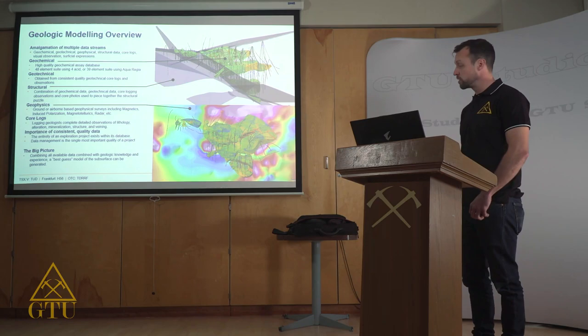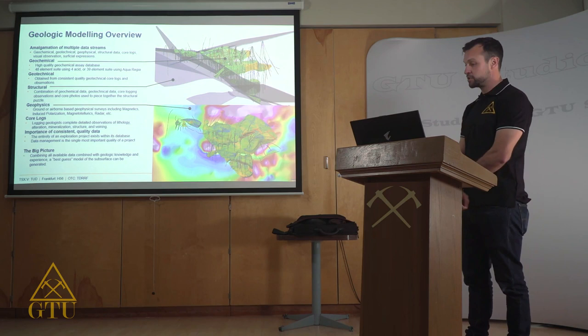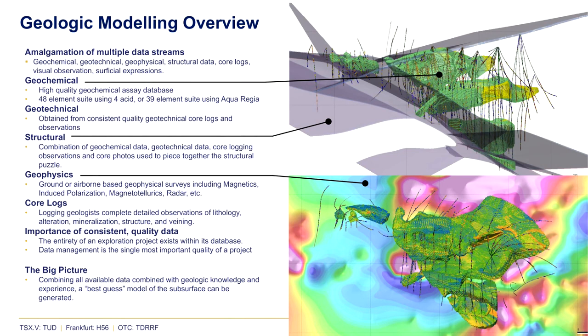Before getting into specific examples of how modeling has improved the Goldstorm project, I'd like to highlight some aspects of geologic modeling and how we use various types of data. A geologic model is basically an amalgamation of multiple different types of data streams — any and all information applied to create a best-guess representation of what's going on in the subsurface. The most important type of data is geochemical data, and a properly managed geochemical dataset is unparalleled in mineral exploration.